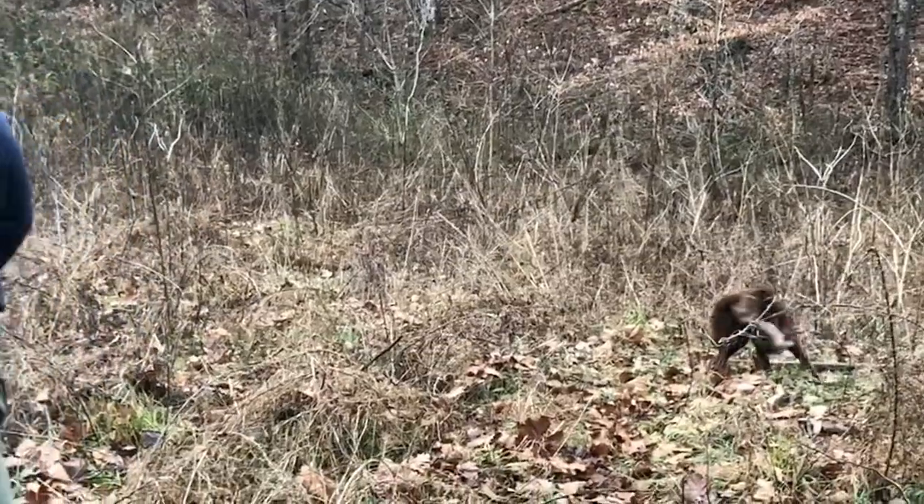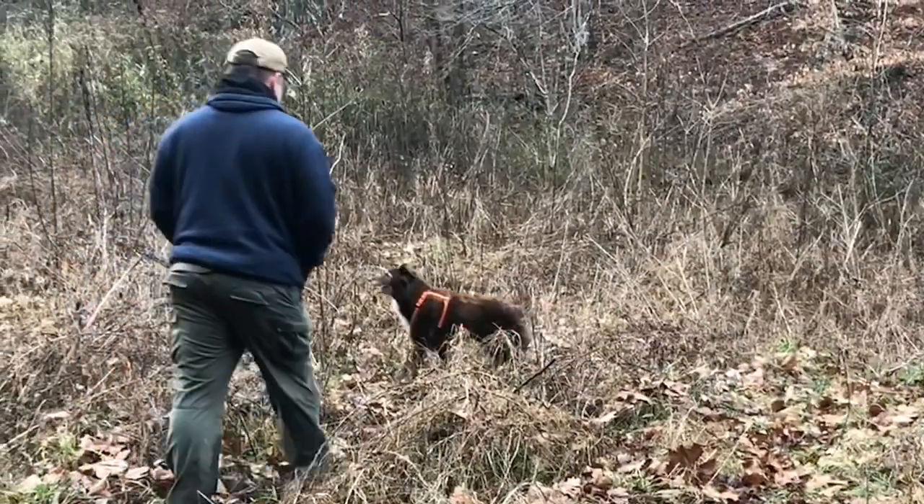Hey everybody, Craig Cottle, director of Nature Reliance School. Today out hunting mushrooms, but it's not turning out too good. Came across this, thought we'd chat about it.